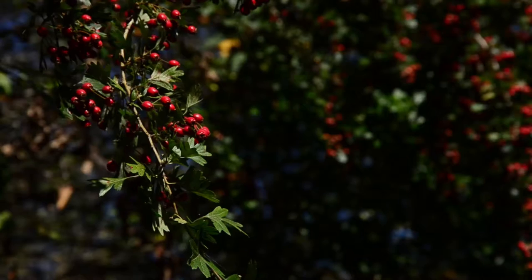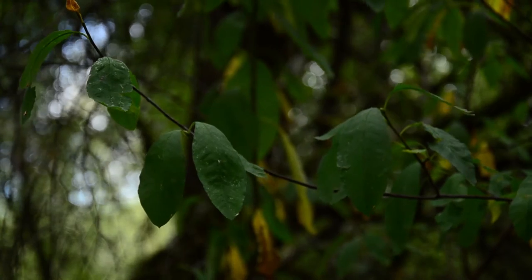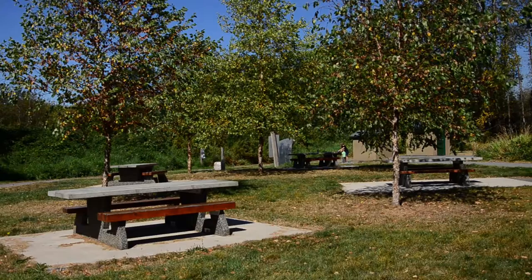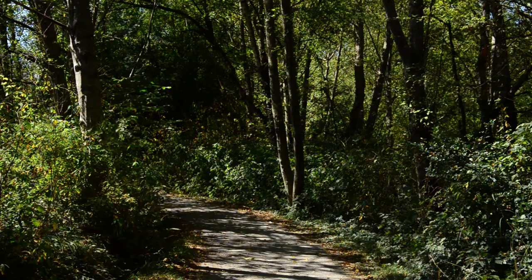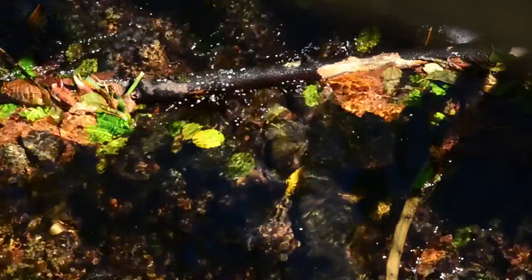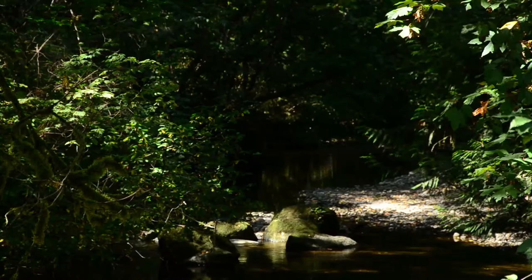Tyne Head Park is located just off the freeway. It's 260 hectares of forest and meadow, with various wildlife, a picnic area, and several trails for adventuring. There's also a fishing hatchery within the park with plenty of lookouts along the way to observe the upper part of the Serpentine River.